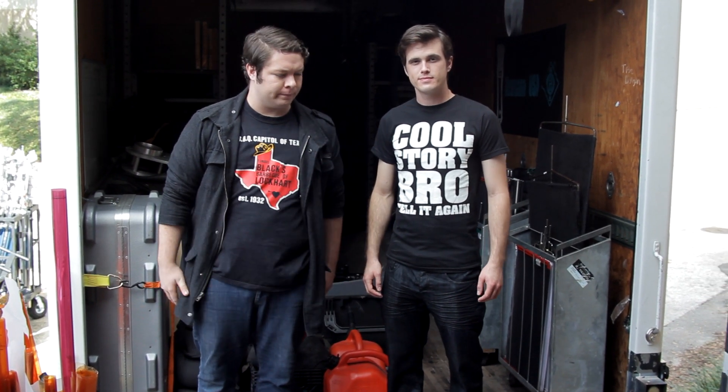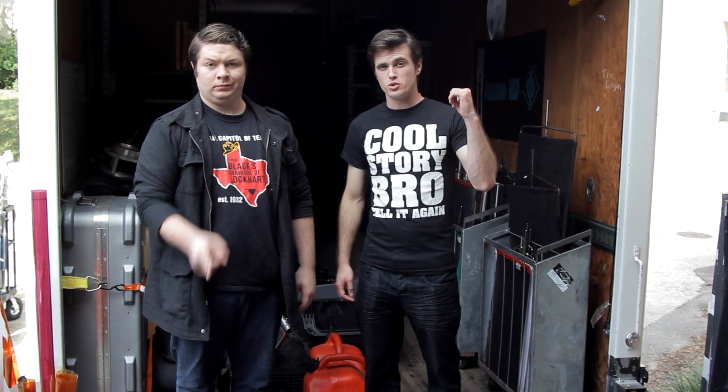In this behind-the-scenes episode, we're going to learn about the various equipment used in filmmaking. We've recruited Devin to give us a tour of the equipment truck.